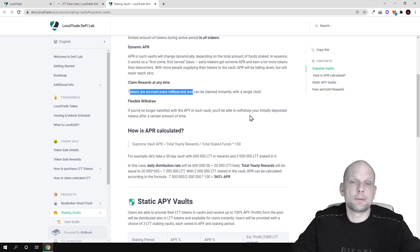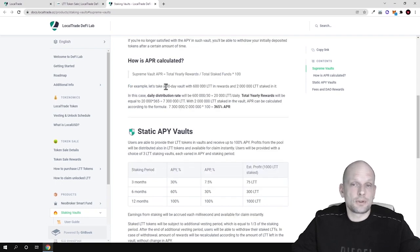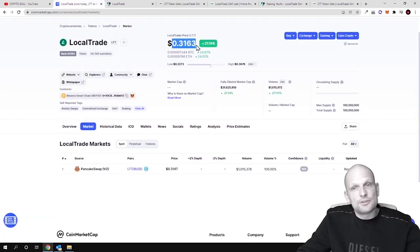With flexible withdrawal, if you are no longer satisfied with the APR in a vault you can withdraw your initially deposited tokens. Regarding how APR is calculated: for a launch pool, APR equals total yearly rewards divided by total staked funds, multiplied by 100. For example, a 30-day vault with 600,000 LTT in rewards — daily distribution is 600,000 divided by 30, which equals 20,000 LTT tokens daily. With 2 million LTT staked, APR calculates as 7,300,000 LTT divided by 2,000,000 LTT multiplied by 100, giving 365% APR.